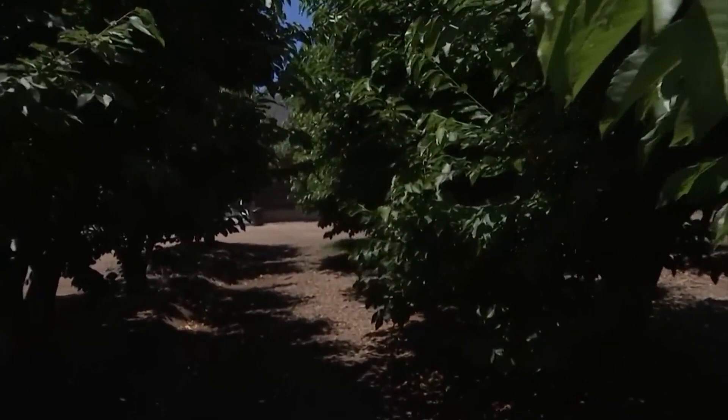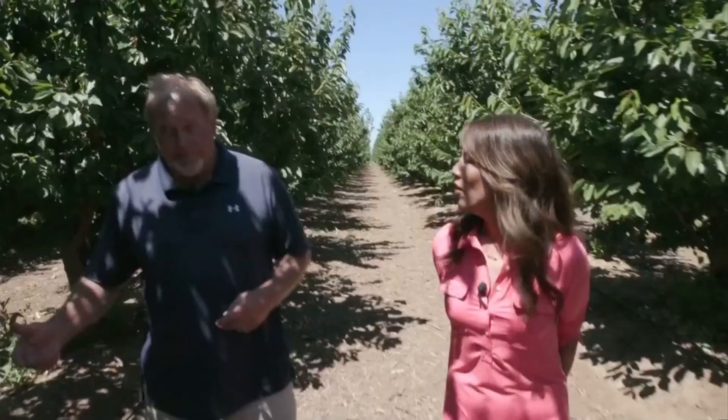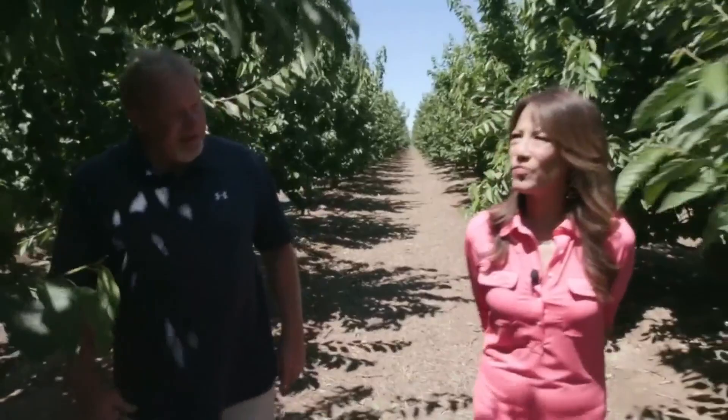How long does it take for these cherries to grow? Once you plant the tree, it takes five years before it produces a cherry. Then after that it'll last 25 years, and you get a crop once a year for about four to six weeks. Did you say five years? Five years. That's a long time — so you farm the trees for five years before they start paying you back. That's a long time, but okay.